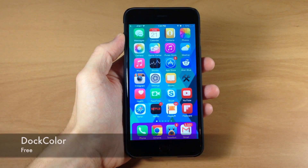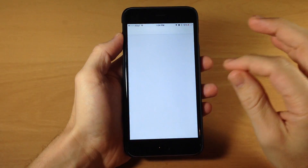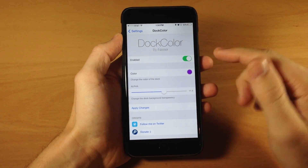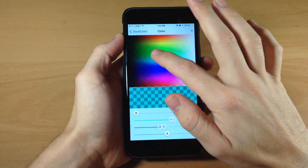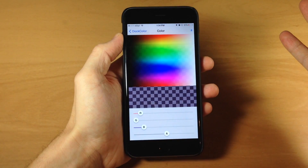Next up we have a tweak called Dock Color. You can see right here that I have a purple dock, and that's all due to Dock Color. It allows you to change the color of your dock very simply and easily. In the settings, you enable it and then select a color. You have RGB sliders as well as an alpha slider, and you can slide through and decide what color you want your dock to match your theme.